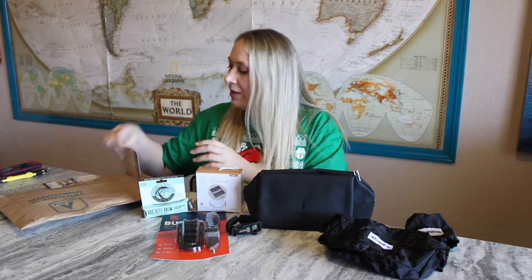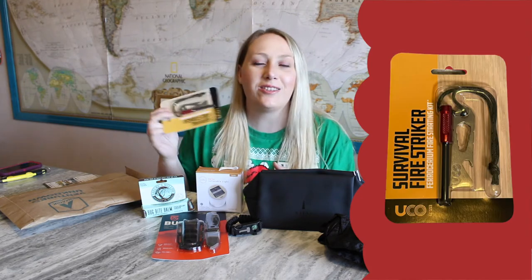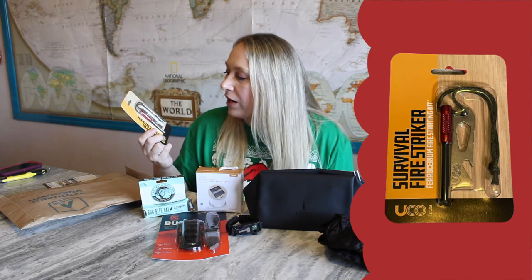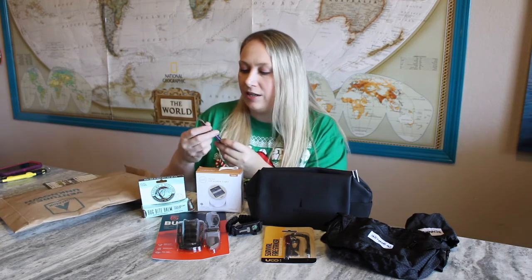There's also a survival fire starter — very cool! This is like the thing you see on Naked and Afraid. On that show contestants are only allowed to bring one item, and so many of them choose a fire starter. There is one last thing in here too.